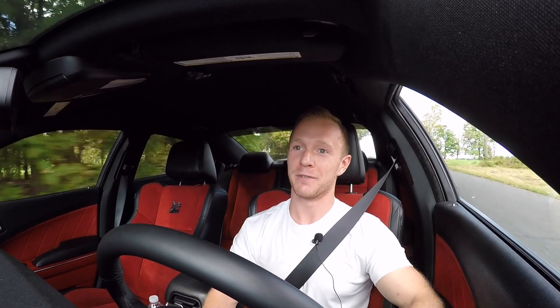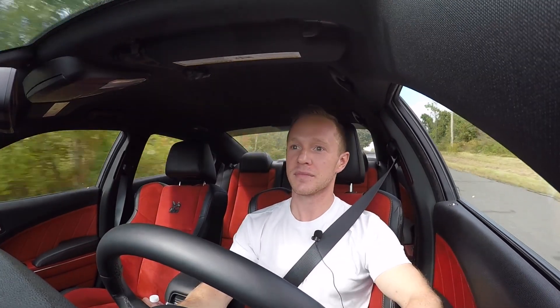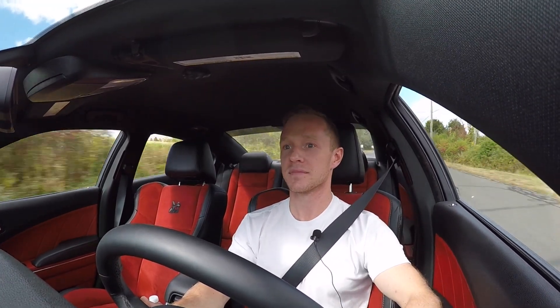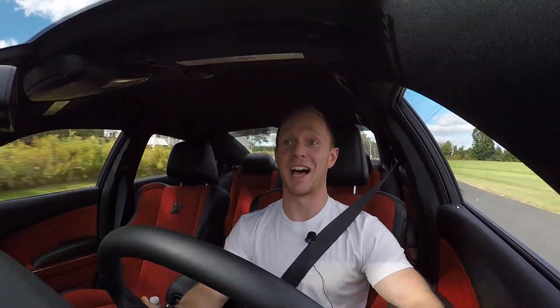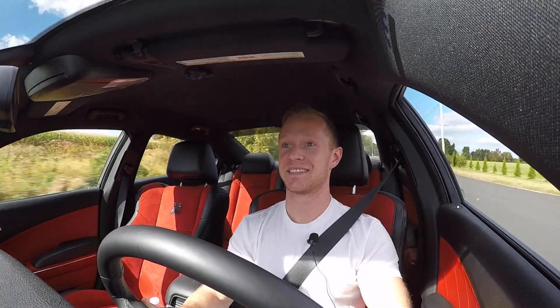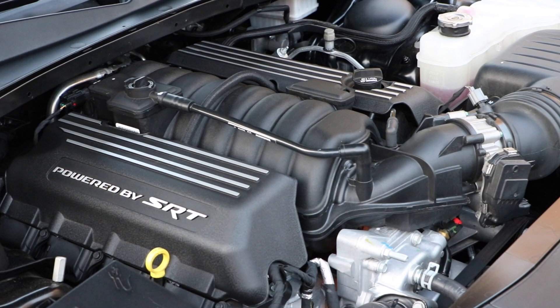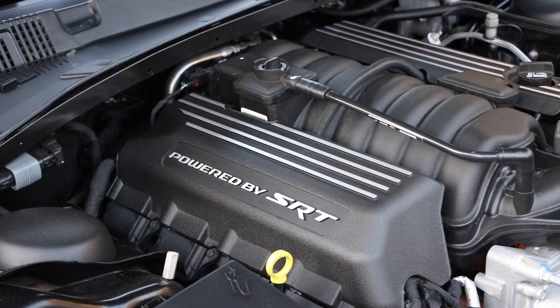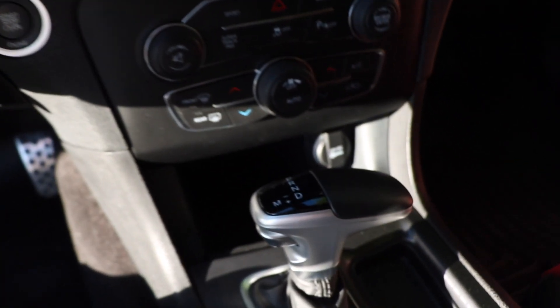This one's owned by my brother-in-law, and it's a lot of fun. The heart of this beast is a naturally aspirated 6.4 liter Hemi V8 putting out 485 horsepower and 470 foot-pounds of torque. This big V8 is paired with a ZF eight-speed transmission that's very, very responsive.